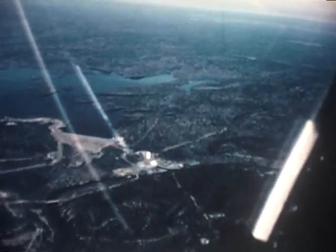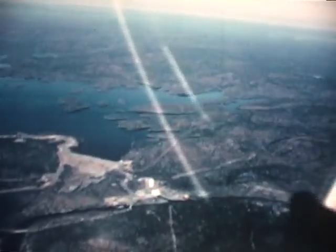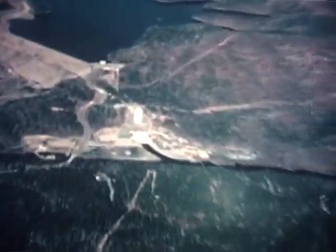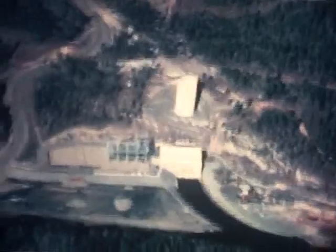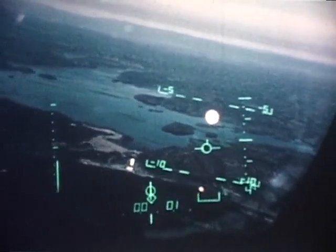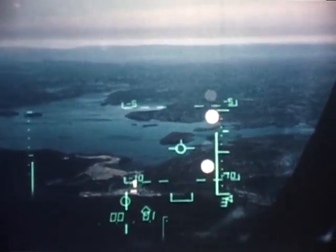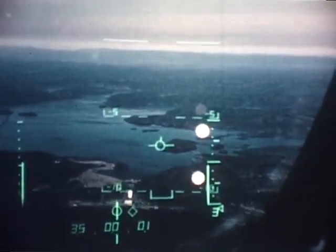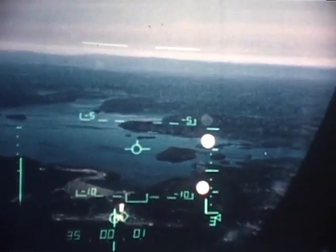The flexibility of the head-up display is evidenced by its use in attack on targets of opportunity. Here, a power station has been sighted that's to be attacked with rockets. The aircraft is diving towards the target at 8 degrees. The target aiming graticule is positioned just below the target, and the pilot is pulling up to lay the graticule on the target on a heading of 002 degrees, descending through 3,200 feet.